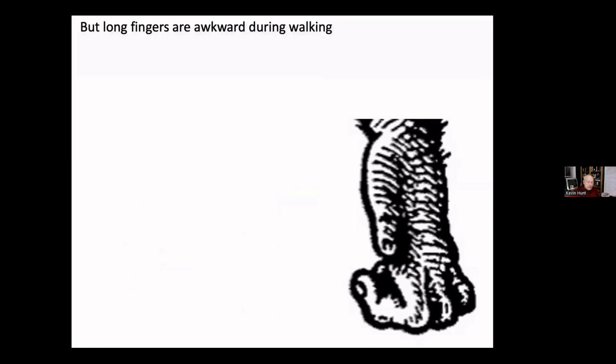Those long fingers are clumsy on the ground when you want to walk. They need long fingers mostly for arm-hanging and also for climbing, but to walk efficiently they fold them up and walk on the middle joint — that's knuckle walking.